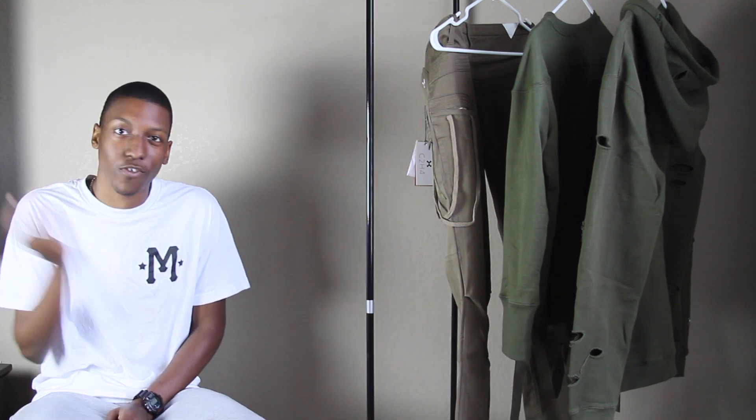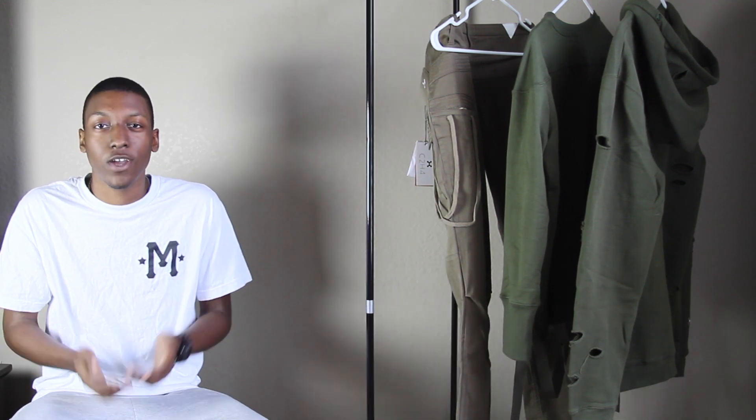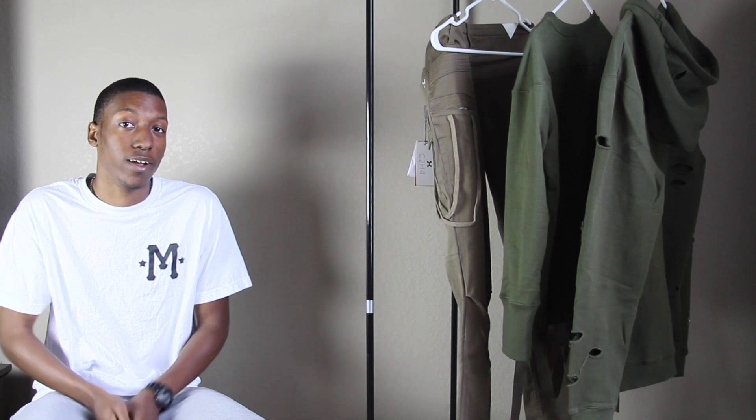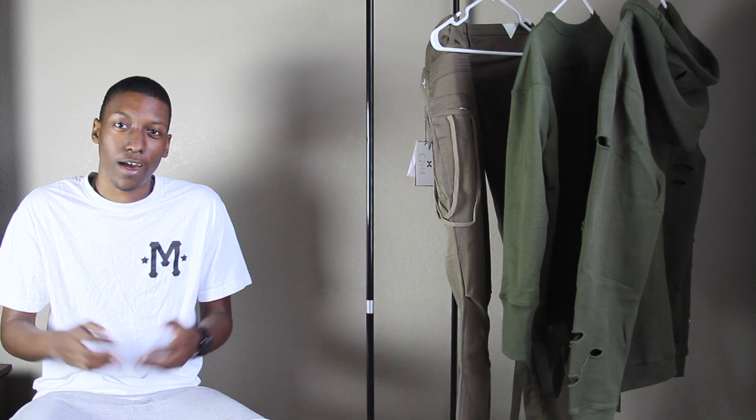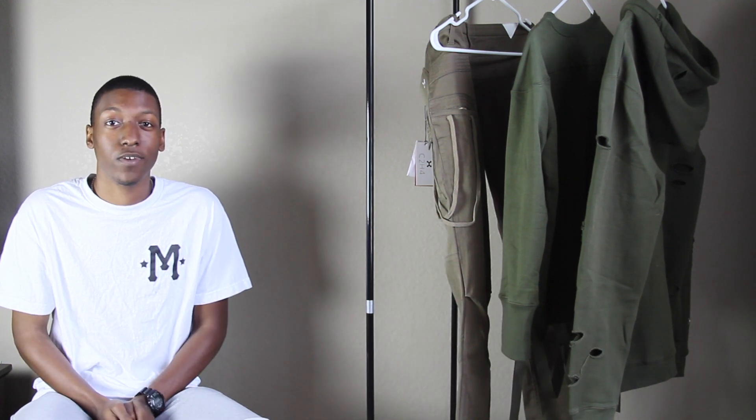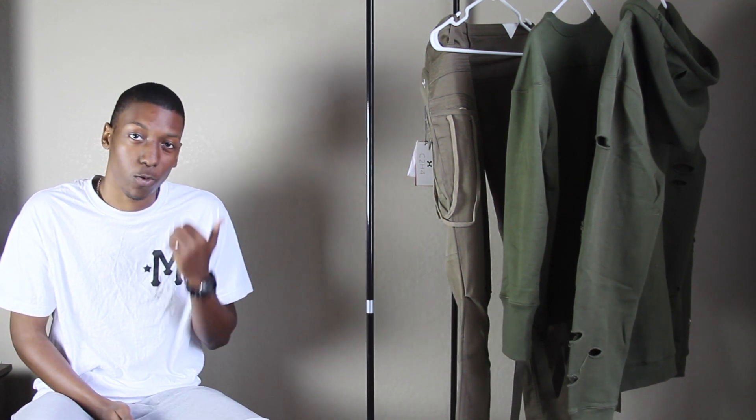Let's jump straight into this video. We have another brand spotlight — the brand is C2H4LA, basically a brand based out of LA. I don't know too much backstory on it, but I do know that they make some quality garments.